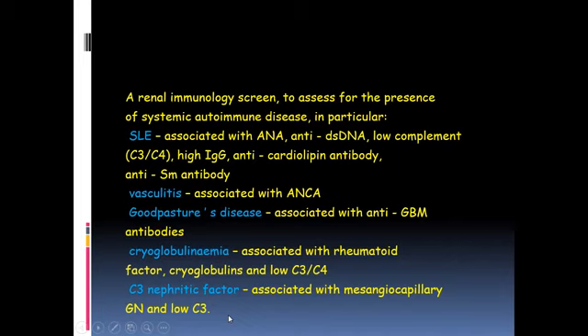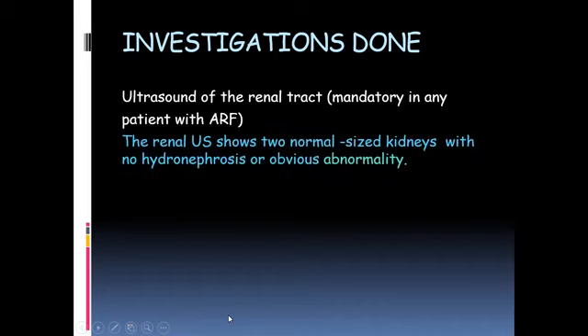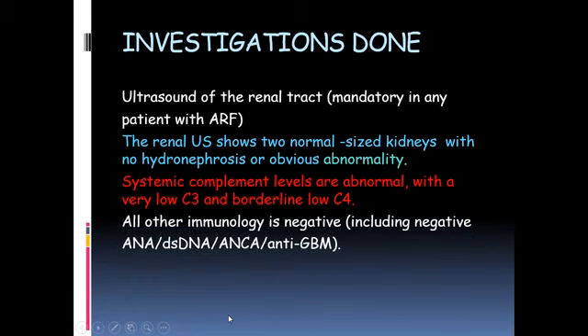Coming back to her case, ultrasound is very important in all patients presenting with acute kidney injury. The ultrasound of this girl showed two normal-sized kidneys with no hydronephrosis or any obvious abnormality. Serum complements showed low C3 levels and borderline low C4, making this a low-complement entity. Other immunological markers were negative — there was no serological evidence for lupus or anti-GBM.